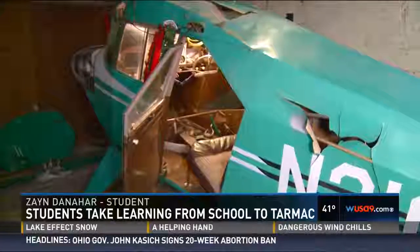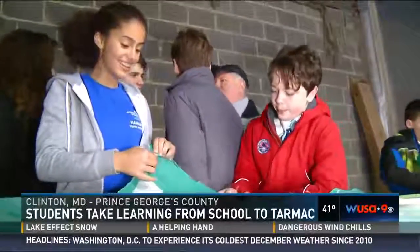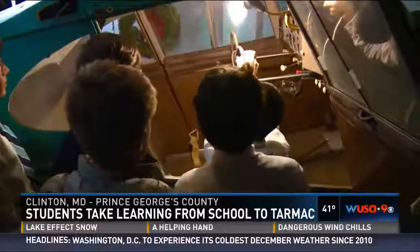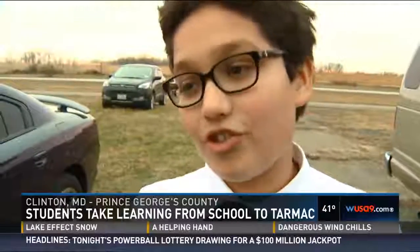His friends still can't believe what he's doing. Zane said, "My friends thought, oh, you're building paper models of planes and all that. I was like, nope, it's actually building a real plane." He says this project could maybe even one day determine his own flight path: "I thought of being an engineer in the future, and maybe this will excel the advantage that I will have in my future job."